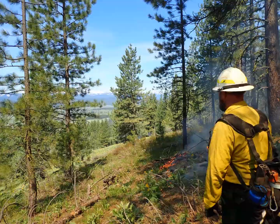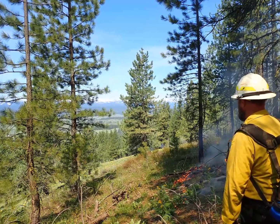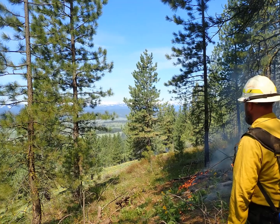By working in these areas, local resources are more familiar with the fuels and fire behavior, and are better able to respond to wildfires.